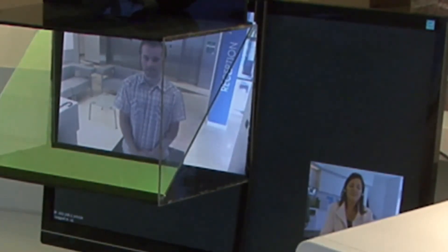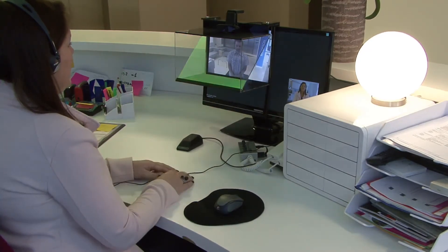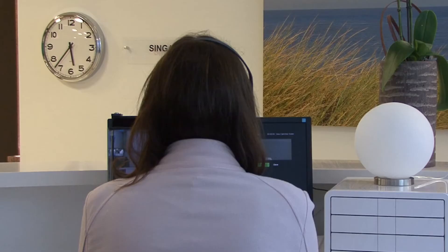This small desktop unit is transmitting a 2D image. A patented add-on device ensures that the receptionist appears with aligned eye contact. Genuine eye contact makes all the difference.